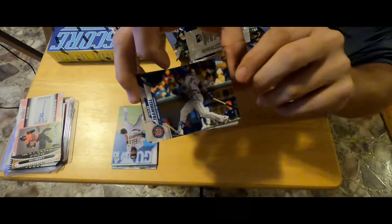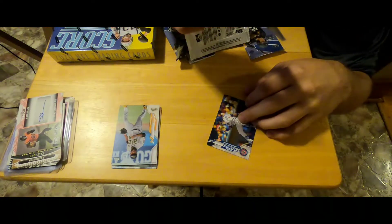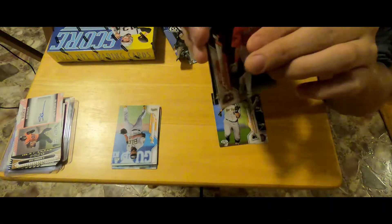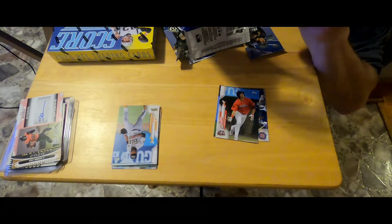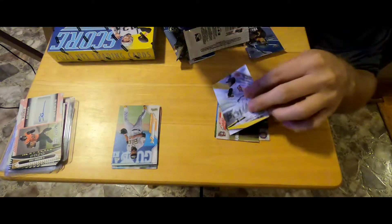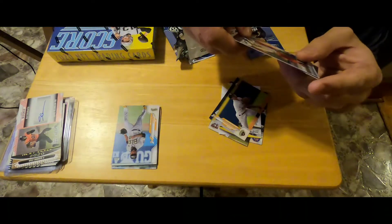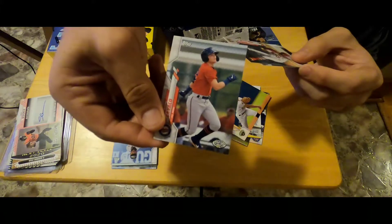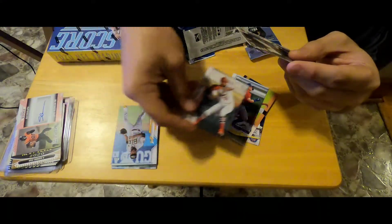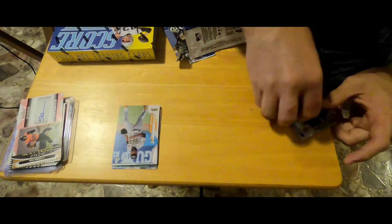We got a Taylor Trammell — that is Tape Measure Power. We got Aaron Shortridge, a Keone Kavako — probably butchering some of these names but it's alright — Alvaro Seajas, Aaron Shunick. That is our second pack; we got three packs total.